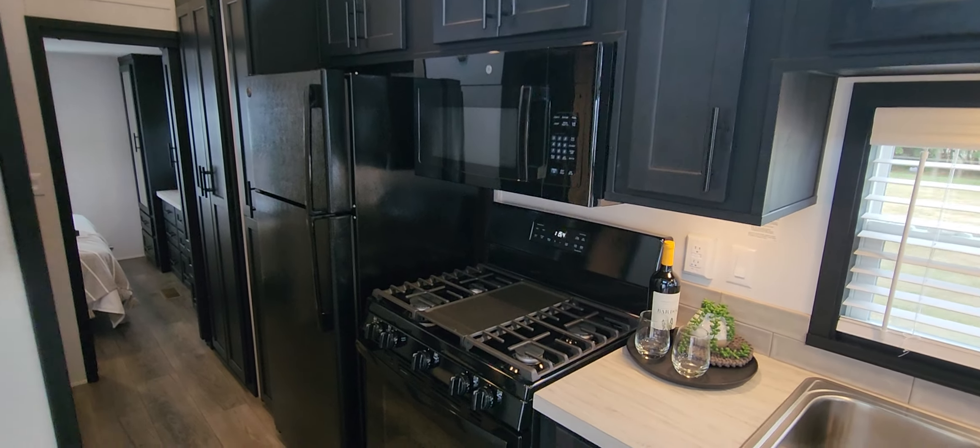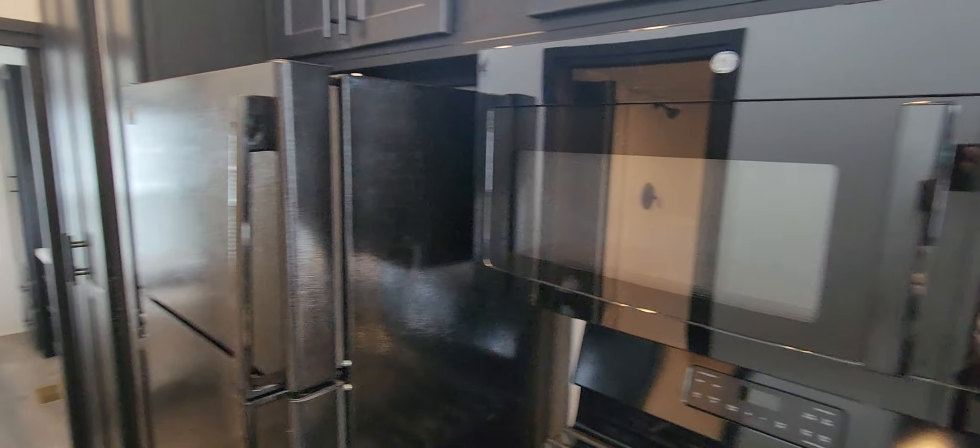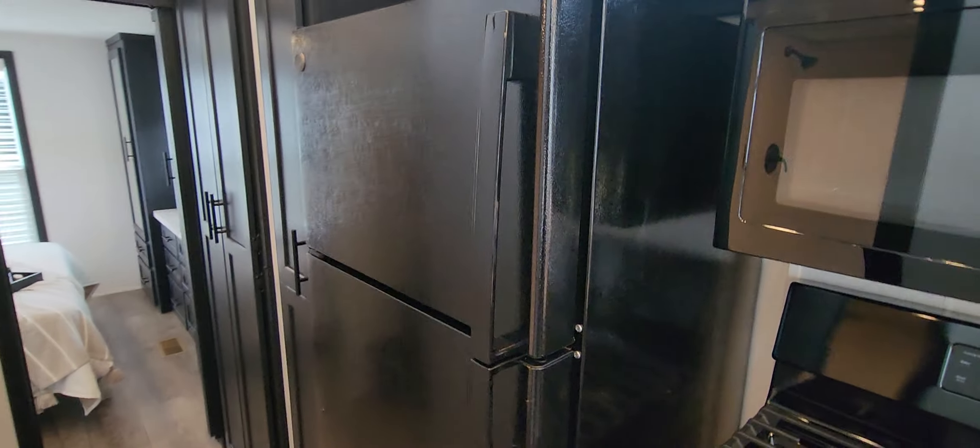Comes with the appliances standard as well — gas cooking and heating. Got the microwave up above and an 18 cubic foot refrigerator.